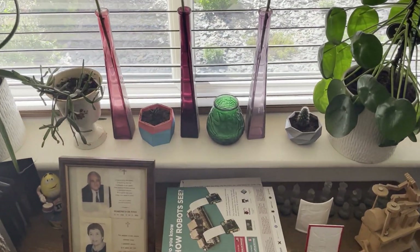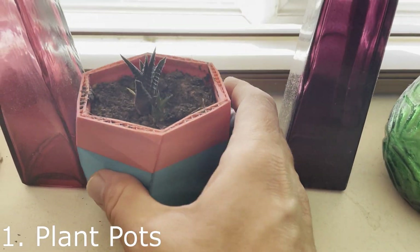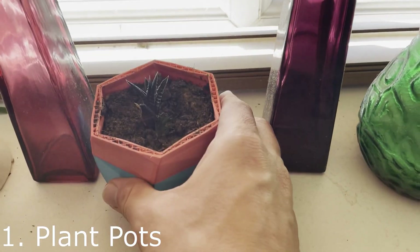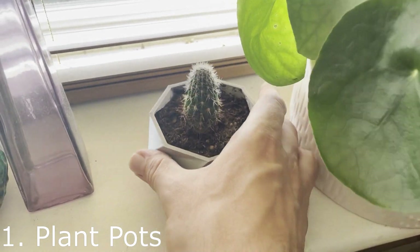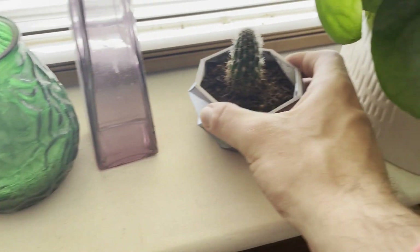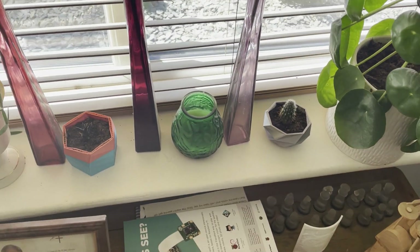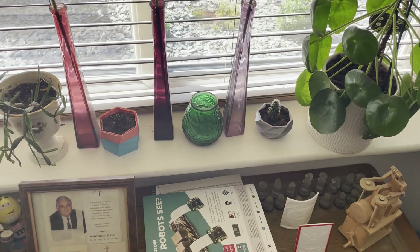Starting off with a couple of plant pots. These were downloaded from Thingiverse and scaled. This one I did in two colors, and this one was done in a single-color rainbow filament, which gives it a bit of a tinge with different colors. They look very nice on the windowsill in the front room of my home.